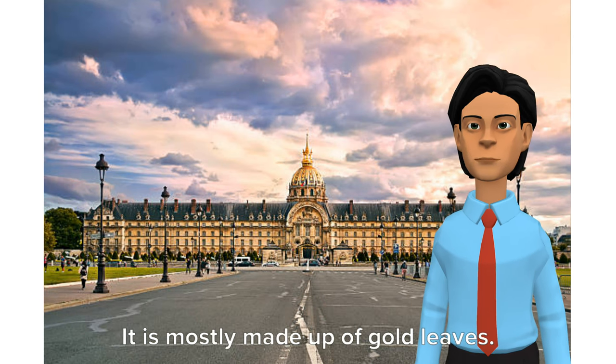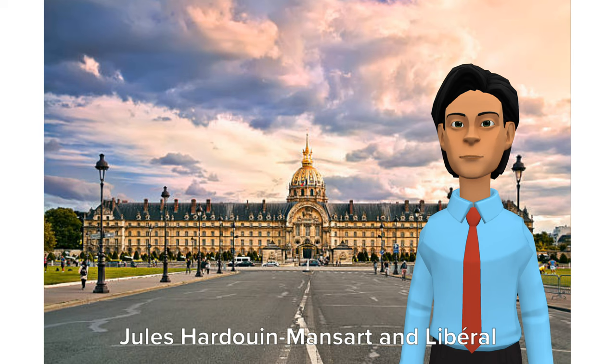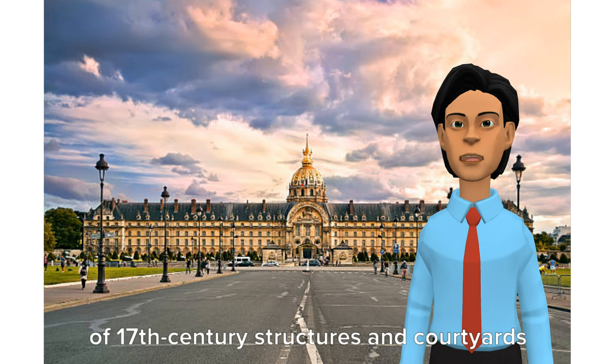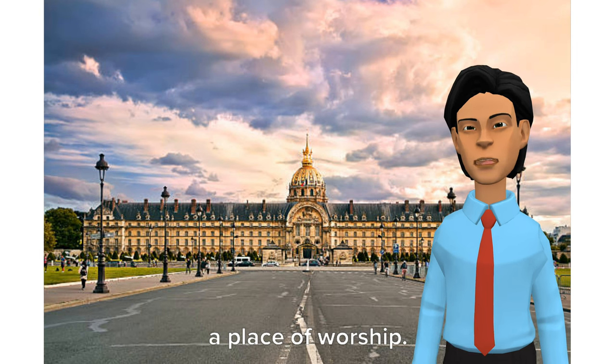This is Les Invalides. It is mostly made up of gold leaves. Its construction was completed by Jules Hardouin Mansart in 1670 and was opened for public in 1678. Les Invalides is an extensive complex of 17th century structures and courtyards in Paris, designed for the care and housing of disabled veterans and as a place of worship.